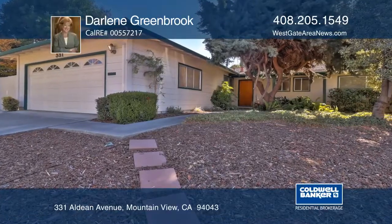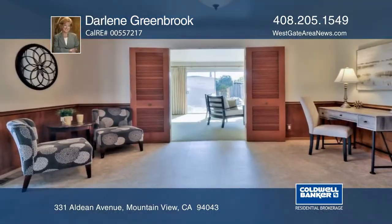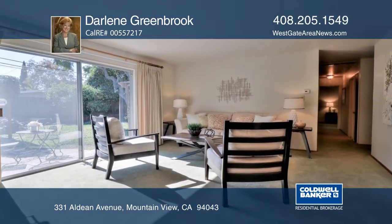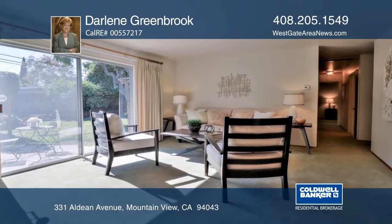This three-bedroom, two-bath, ranch-style home is in desirable Mountain View. Featuring an open floor plan, large family room, kitchen, and a spacious living room offering a fireplace and sliding door.